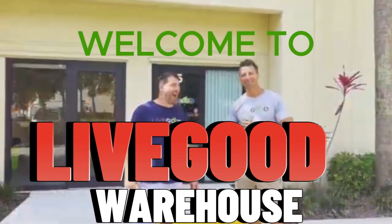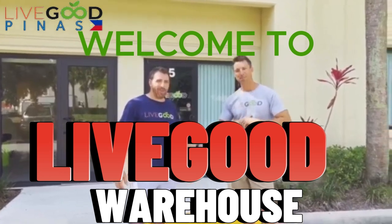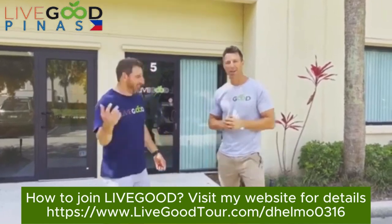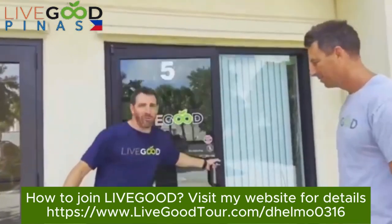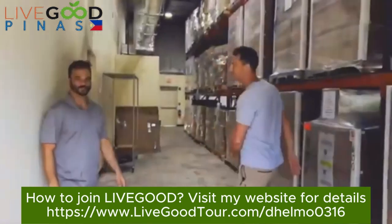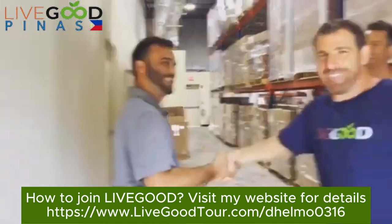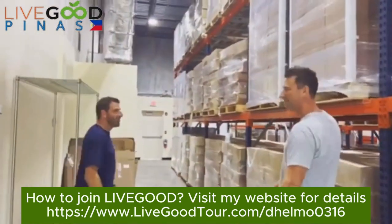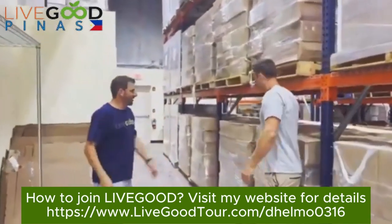What's up guys, I'm here with our director of product development Ryan Goodkin, one of the owners of LiveGood. We're excited to give you a quick tour — could be like two minutes, let's go! This is our warehouse where we're shipping all our products from. We've got it pretty much packed right now and we've got a lot more products coming.